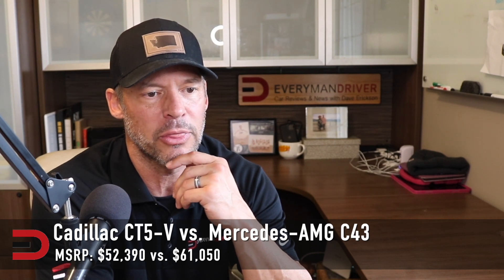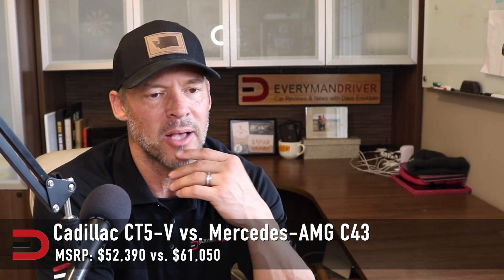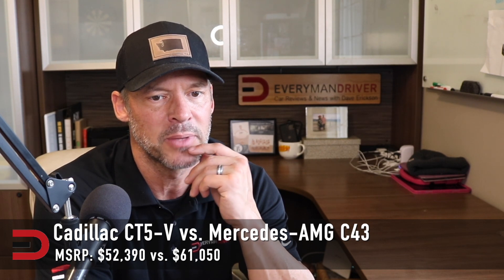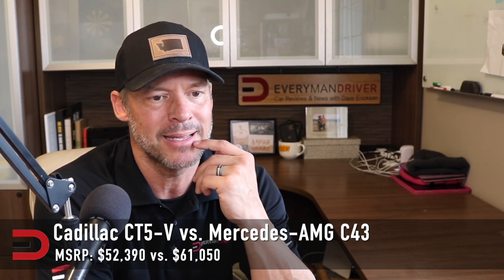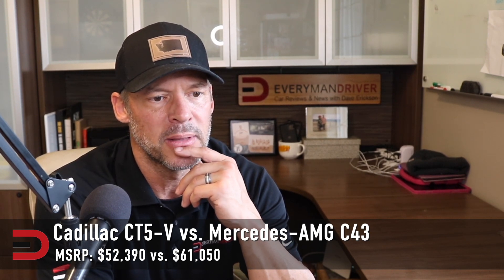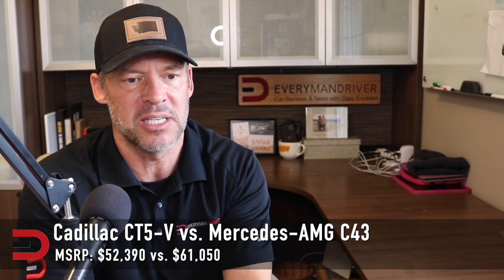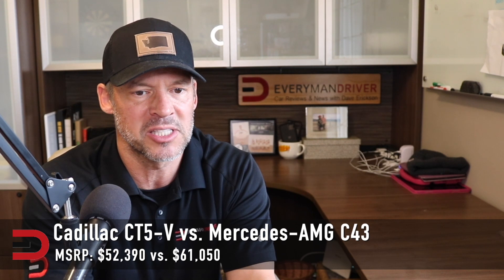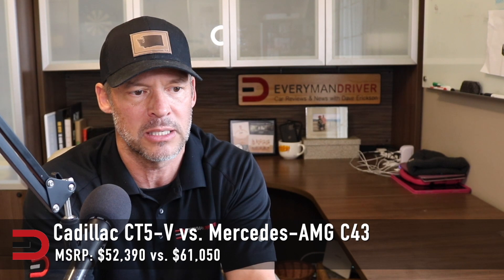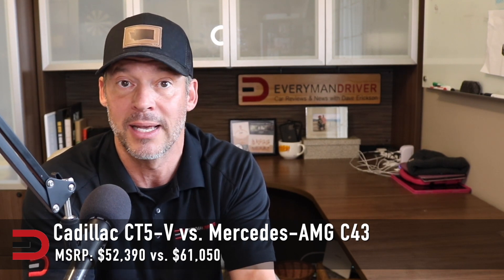How about the Cadillac CT5V versus the Mercedes AMG C43? About 53 grand versus 61 grand — almost a $10,000 difference. The Cadillac's sedan boasts a 3-liter twin-turbo V6, 360 horses, paired with magnetic ride control and Brembo brakes. Cadillac has truly upped its game with the CT5V. It offers luxury performance that challenges the status quo set by European luxury sedans, with its aggressive stance and cutting-edge technology. It's a contender that deserves a second look.